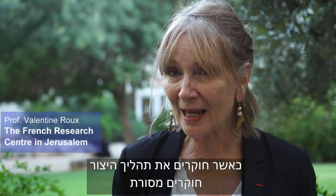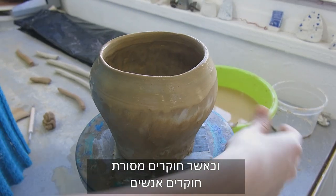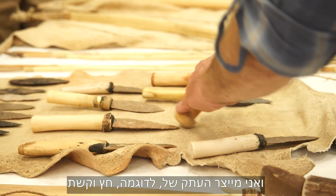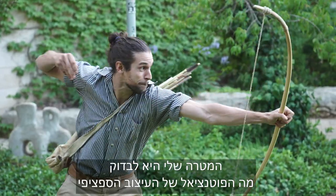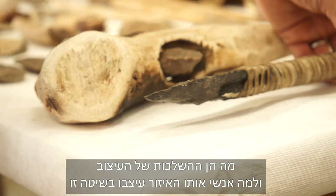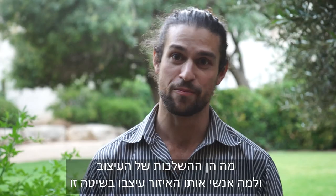When you look at the manufacturing process, you look at tradition, and when you look at tradition, you look at people. I focus on everyday tools of the ancient craftsmen as well as implements of hunting and warfare. I replicate, for example, a bow and arrow. My goal is to see what kind of potential this design has, what are the ramifications of the design, and why the people in that region designed it in that method.